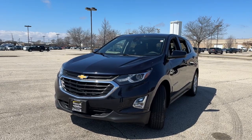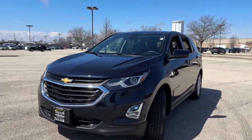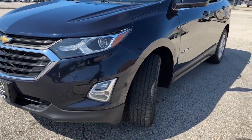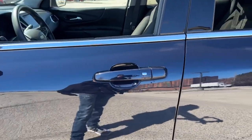Ziegler Buick GMC here today with the 2020 Chevrolet Equinox. This one comes in a dark blue exterior color, equipped with LED headlamps and fog lamps, 18-inch aluminum wheels, and a keyless entry system on the door handles.